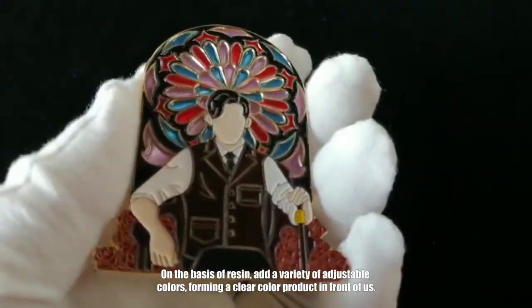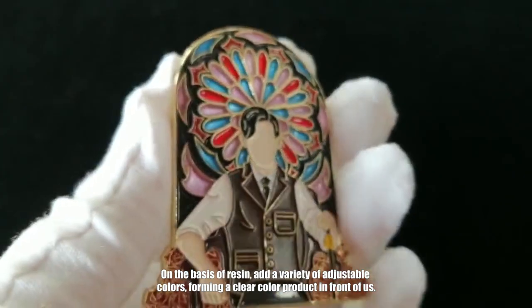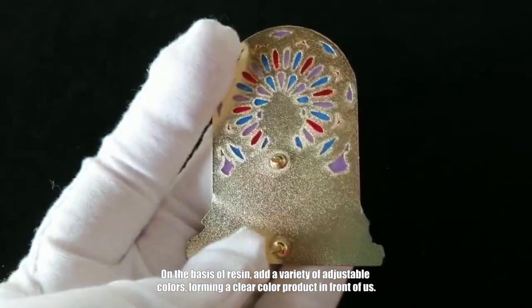On the basis of resin, add a variety of adjustable colors, forming a clear, vibrant color product.